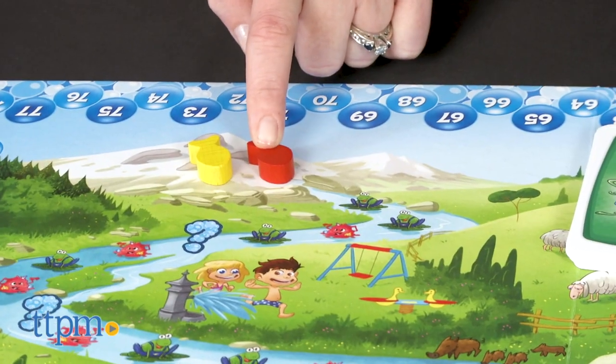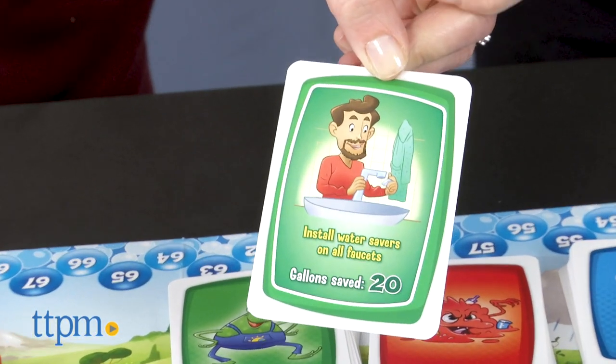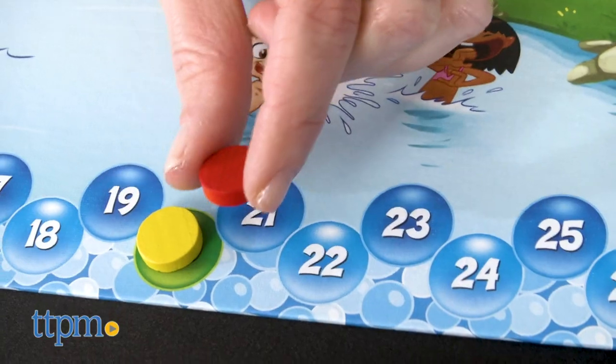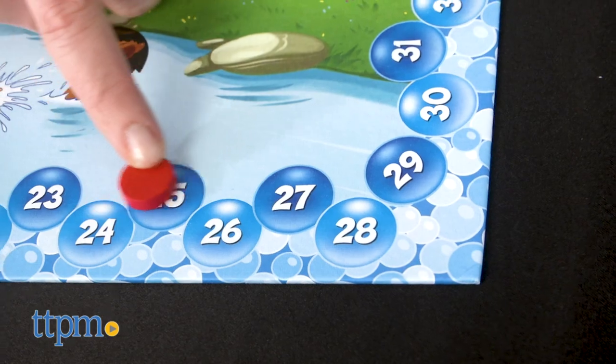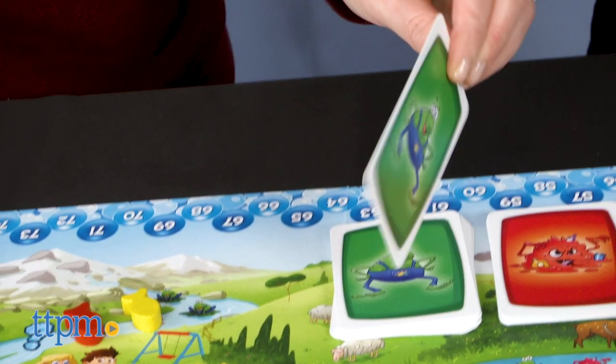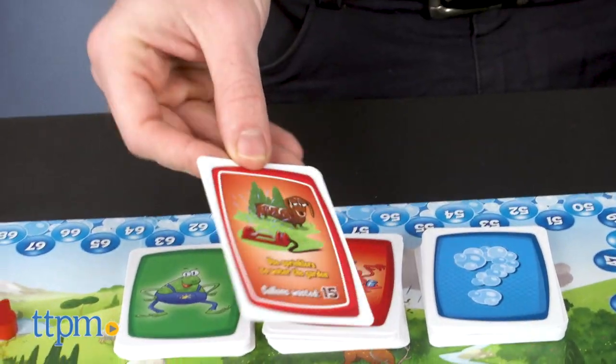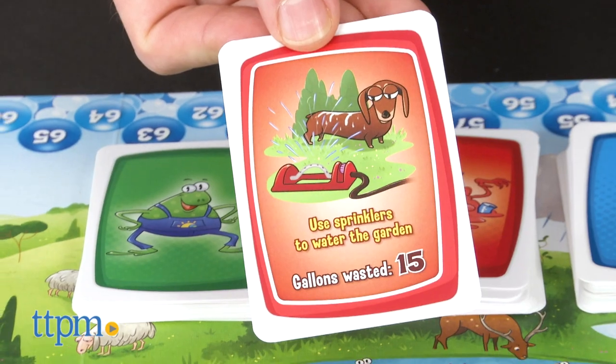Now let's play the Water Game. In this game, players learn the importance of not wasting water while moving their playing pieces down the game board's river and drawing cards and performing actions based on where they land. A green frog means you draw a green card, and those cards are all about moving ahead on the game board and saving gallons of water.